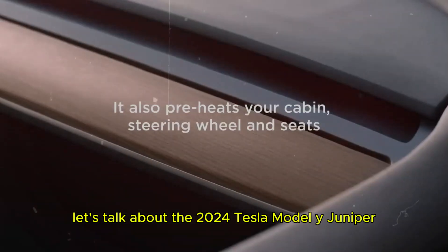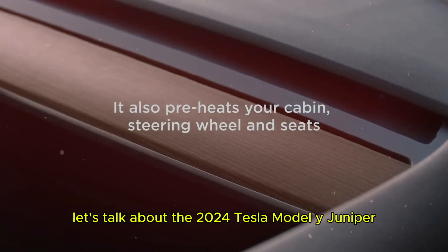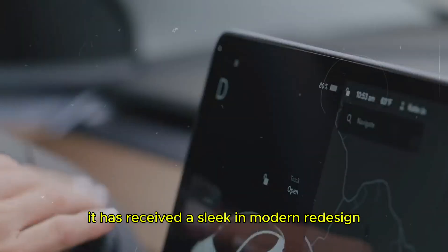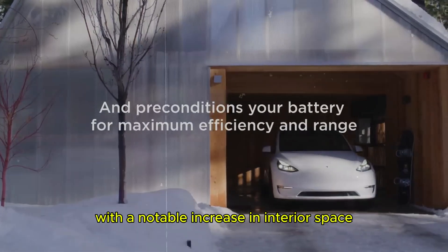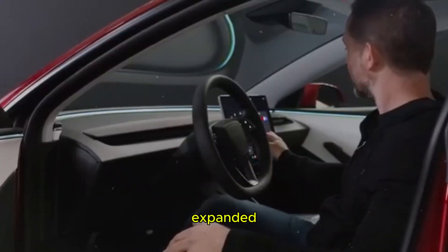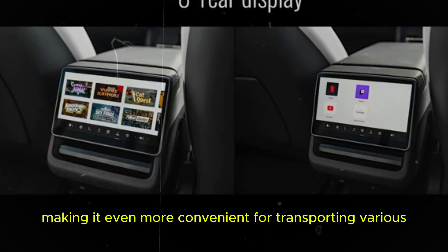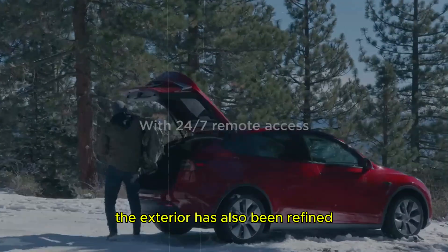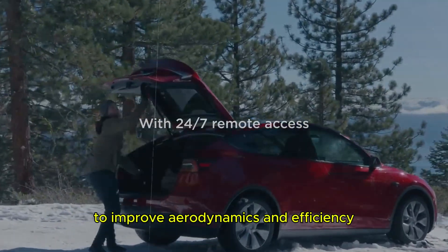First up, let's talk about the 2024 Tesla Model Y Juniper. It has received a sleek and modern redesign, with a notable increase in interior space. The already spacious cargo area has been further expanded, making it even more convenient for transporting various items. The exterior has also been refined to improve aerodynamics and efficiency.